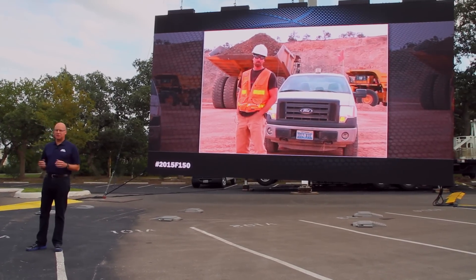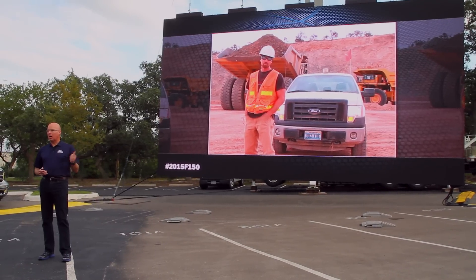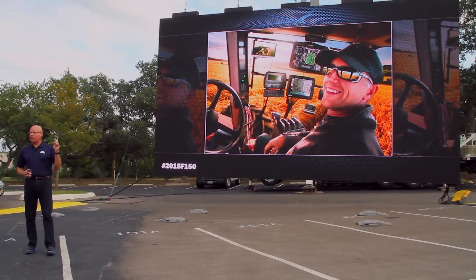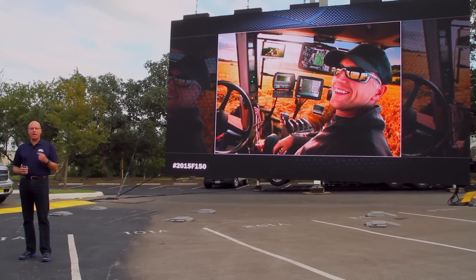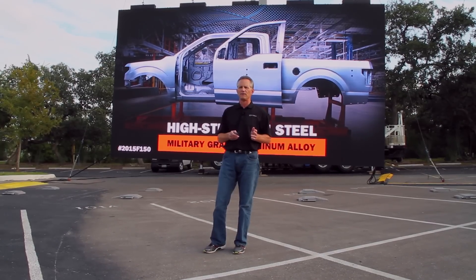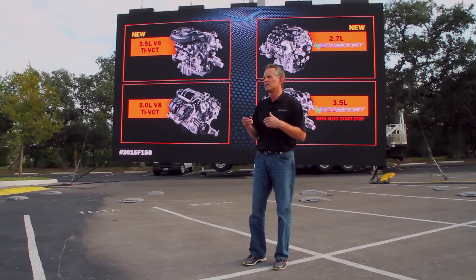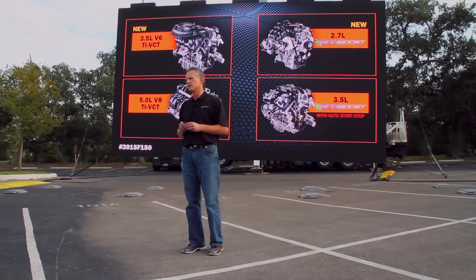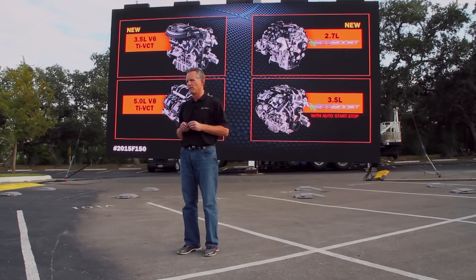It all starts with the customer. We live to serve our customers, and we have lived and worked with our F-150 customers to find out how we can make a truck that no one else can match. A big part of the F-150 story has always been around powertrain selection and choice. We offer the widest array of choice in the market today, and that's just going to be multiplied with the 2015 F-150.